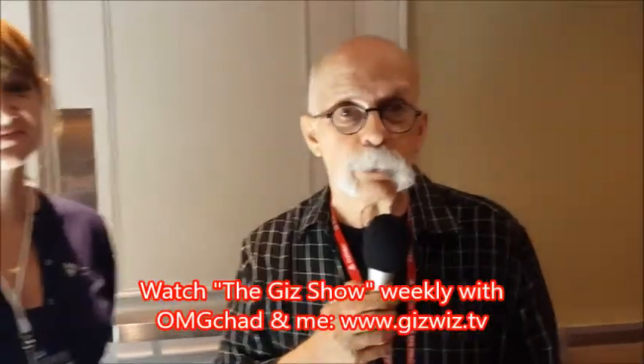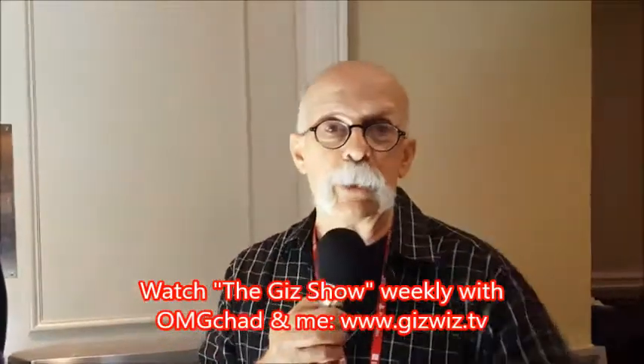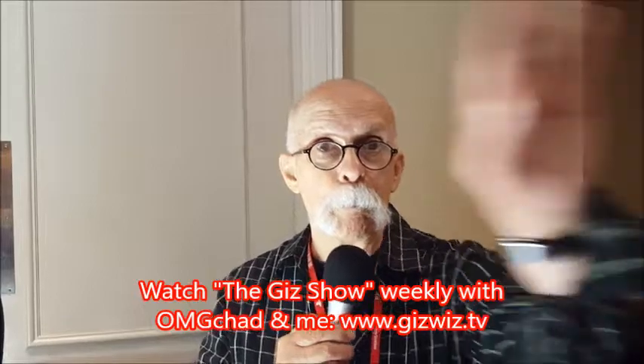Are they both out now? Yes, they are. And your website is? You can go to haikuhome.com and find both products. Dick DiBartolo, Mads Madness Writer, and the Gizwiz One Take Theater here at Gizwiz.tv. Bye.